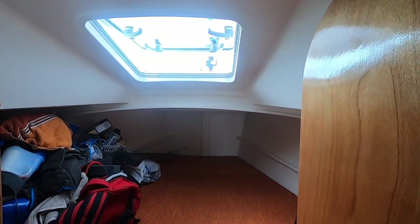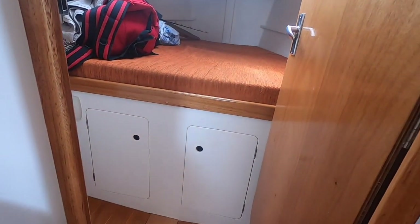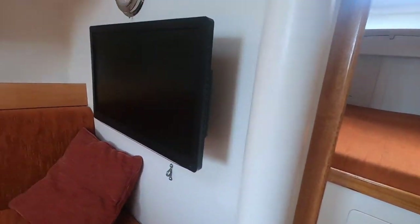Nice spacious V-berth with good storage under the bed and in the lockers on the port and starboard side.